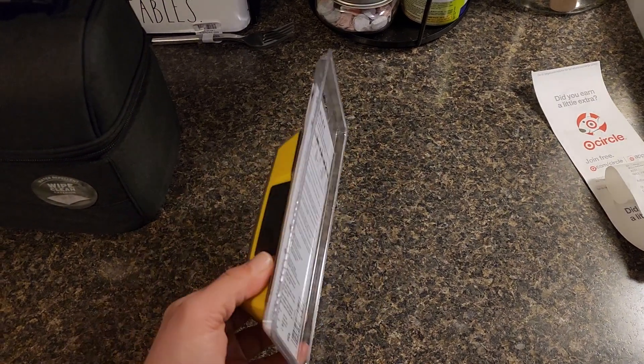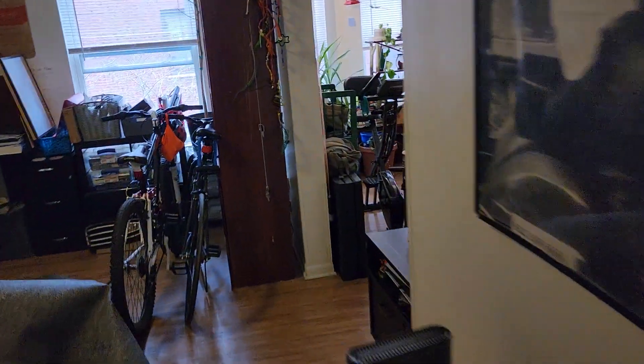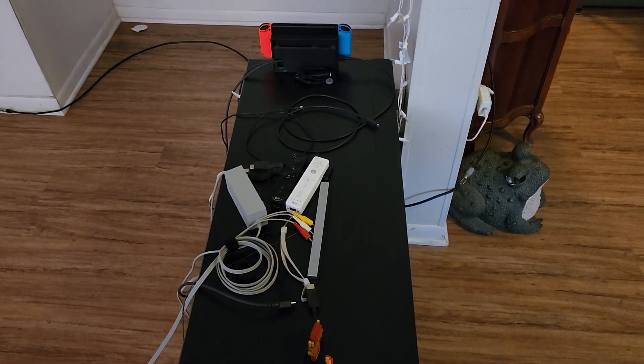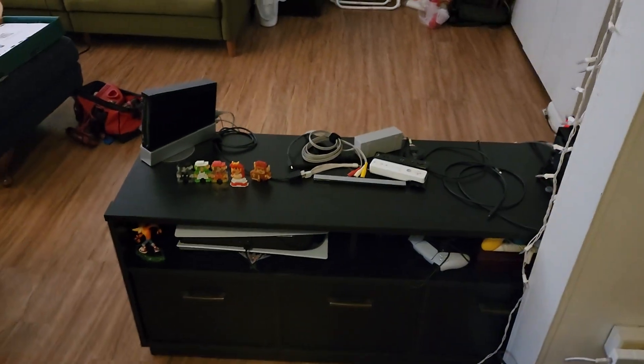I got this stud finder and I'm hoping it will work because we need it to hang our wall mount. We got a wall mount for our TV. The house is under construction. We're going to put the TV there so that we can put all of our stuff, because Crasher and Dylan got a thing to put all of the game consoles.